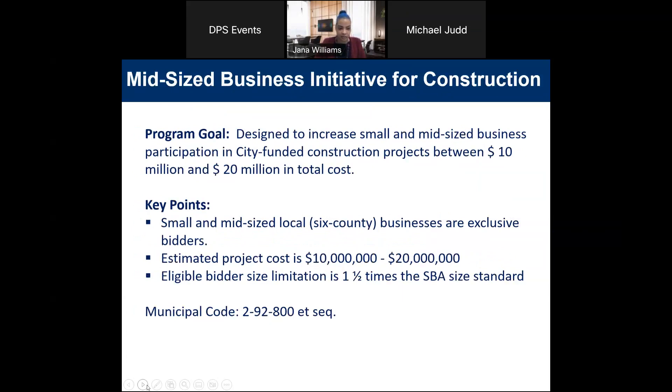The Midsize Business Initiative is designed to increase small and medium-sized businesses as prime contractors for city-funded construction projects, and it ranges between $10 million and $20 million in total cost. We're looking for small to mid-sized businesses located in the six-county region, and the MBI program is exclusive to medium and small-sized bidders. Eligible bidders have a size limitation of one and a half times the small business size standard.